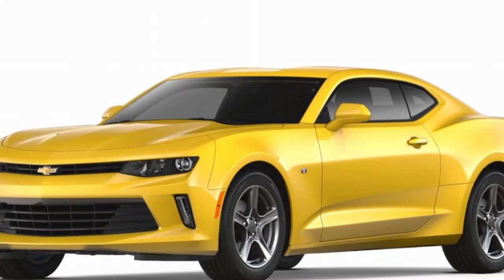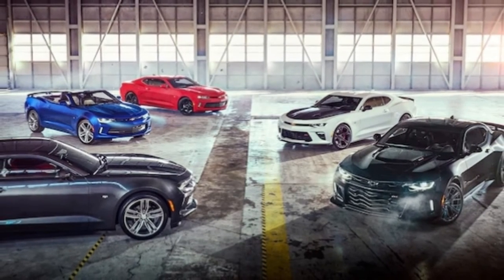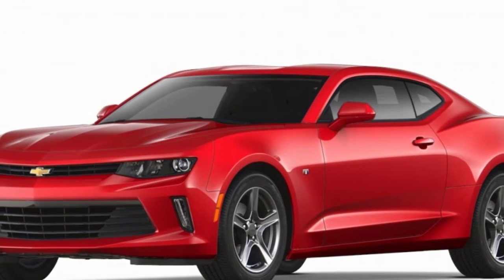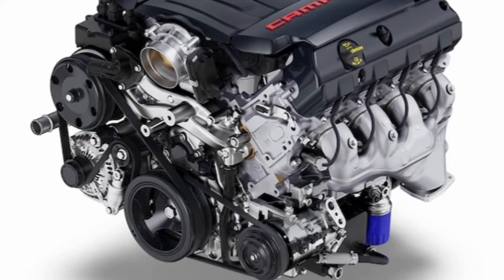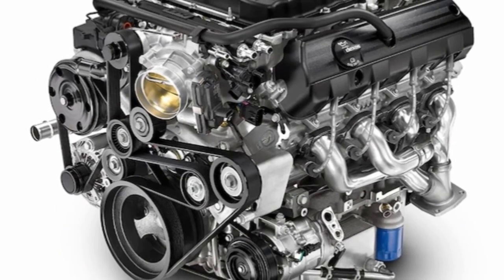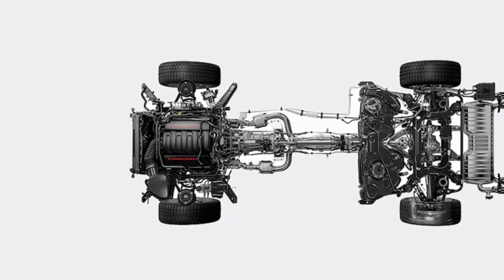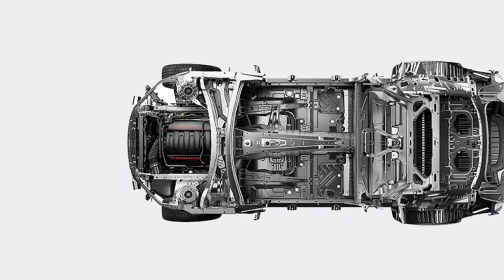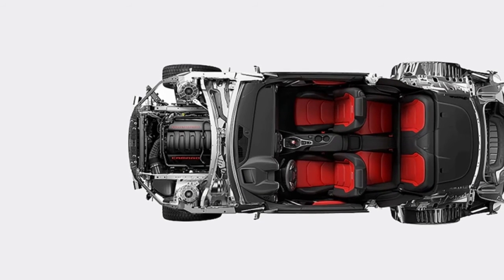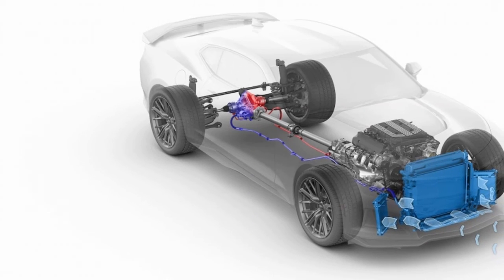Unlike the last-generation Z/28, this 1LE has all the options of the ZL1, including heated and cooled seats, a heated wheel, a head-up display, and an 8.0-inch infotainment system. Options are limited: Chevy Performance Data Recorder at $1,395, a navigation system at $495, and carbon fiber interior trim at $500 are the only extras, besides a few premium paint colors at $395. One thing you won't find in the ZL1 1LE is an automatic transmission. The manual is a dead ringer for the ZL1's 6-speed, apart from a shorter sixth gear — 0.68:1 versus 0.54:1. The shifter is crisp, and automated rev-matching downshifts turn heel-and-toe amateurs into skilled throttle blippers.